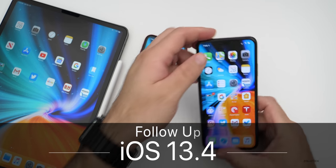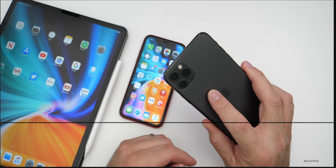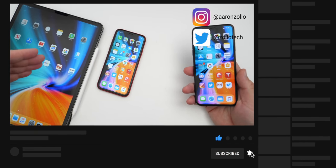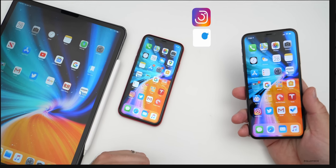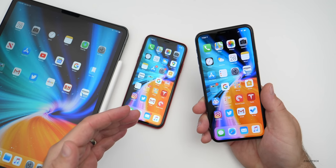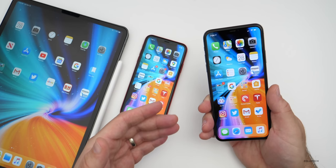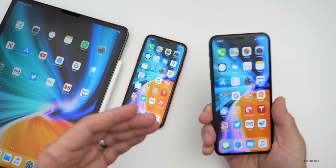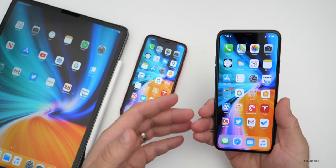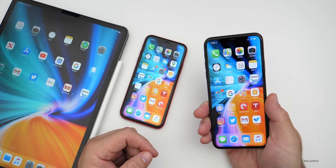Hi everyone, Aaron here for Zolo Tech. iOS 13.4 has been out for a few days and I've been using it on my iPhone 11 Pro Max. I also have it on the iPhone XR and the 2020 iPad Pro 12.9. I wanted to share my experience and your experience based off the YouTube community poll, where I've compiled information based on over 10,000 votes and 200 plus comments to tell you what the real world performance, battery life, and things like that are on iOS 13.4.